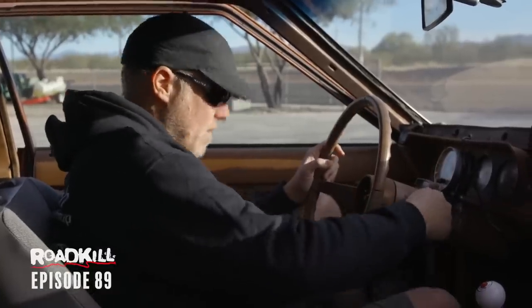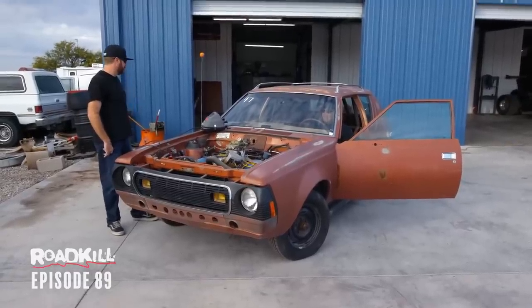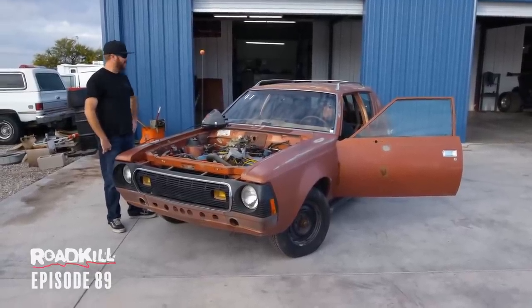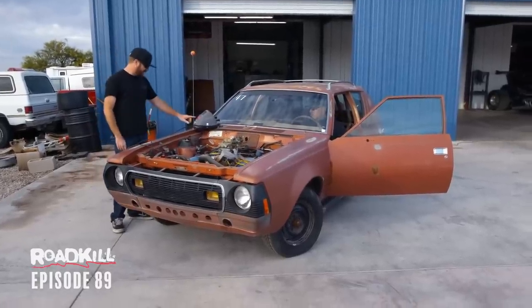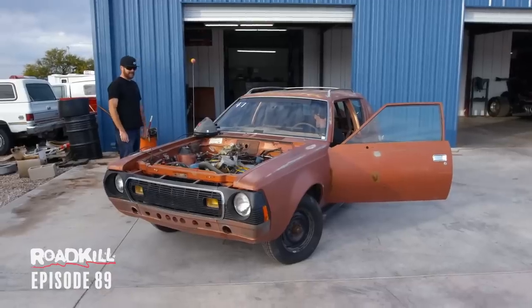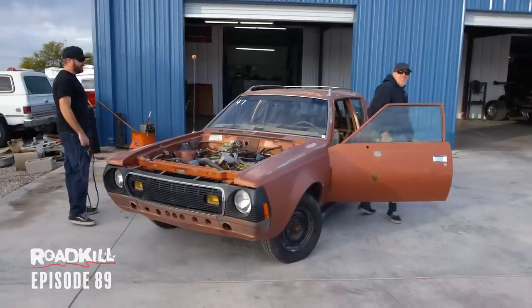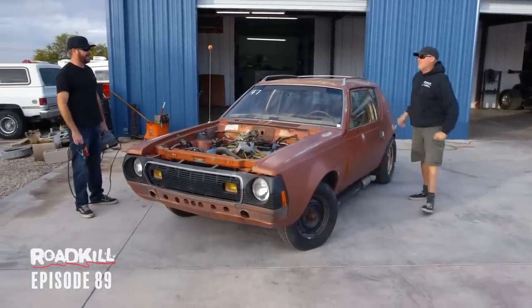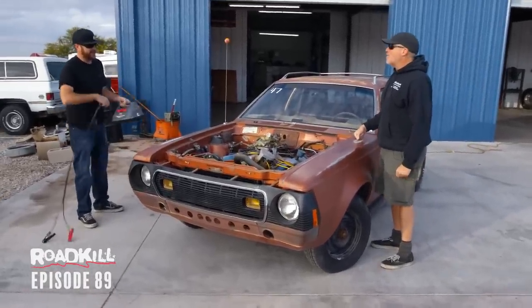Ready to start this thing? Wow, this sounds good. Sounds pretty good. This might be more reliable than the other car. This thing runs better than anything we own. It really does.